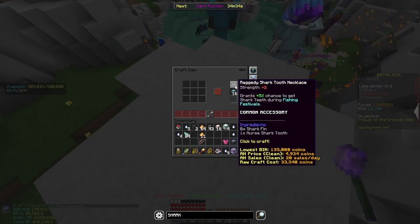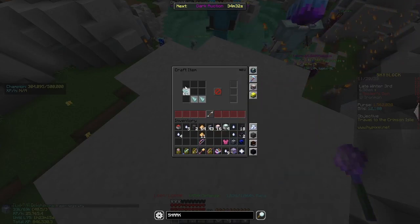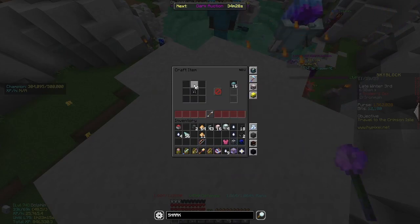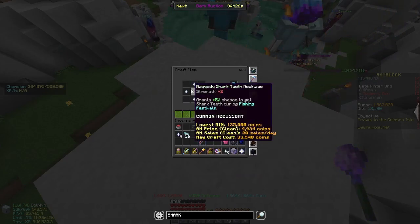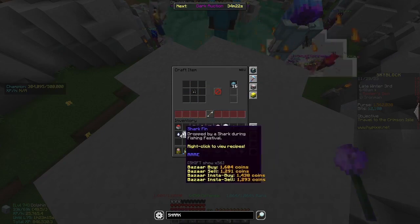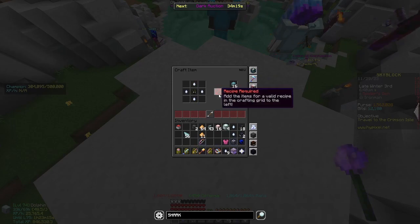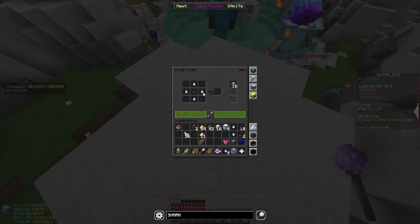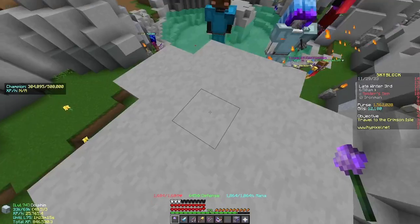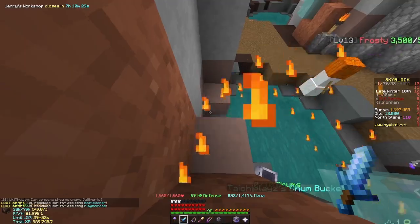In my first ever fishing festival on my profile I was able to get enough teeth to upgrade my Tooth Necklace to epic. The first tier requires 8 shark teeth and 1 green tooth. The second tier needs 4 green teeth. The third needs 4 blue teeth, and for the epic talisman you need 4 tiger shark teeth.